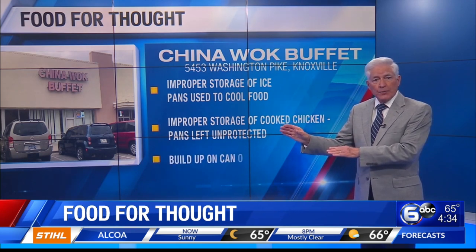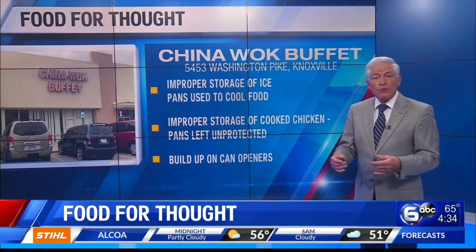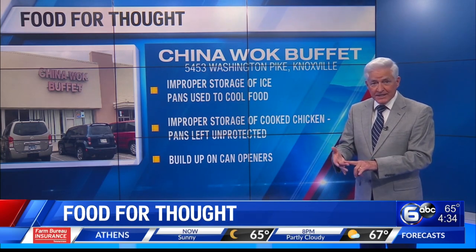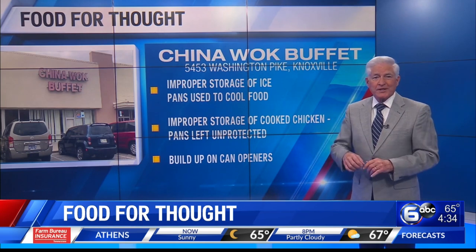Finally, when can openers were checked, the inspector found they were dirty with food debris, but they're required to be washed, cleaned, and sanitized. China Walk will be re-inspected soon.